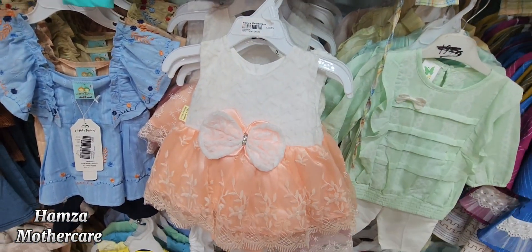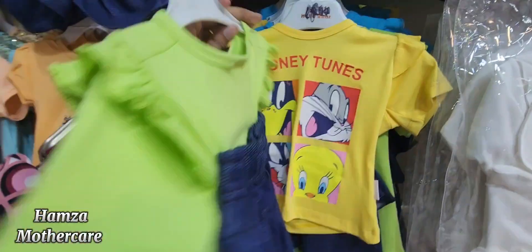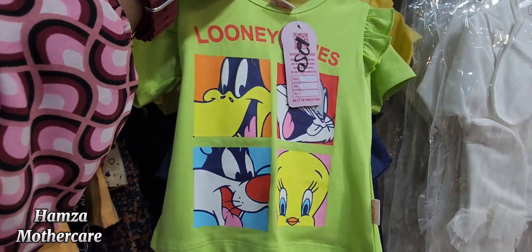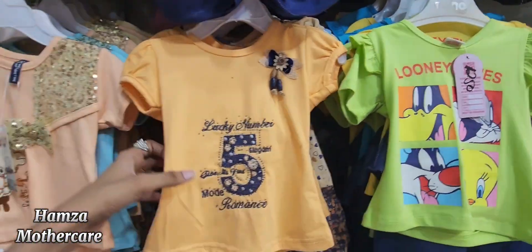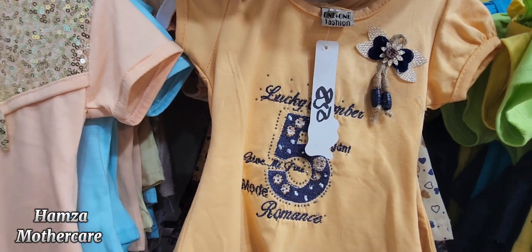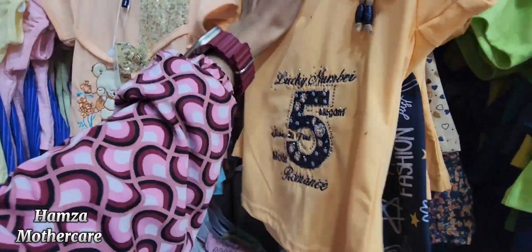Here I am showing you the range of pants. You will get 1250 rupees for skirt, pant, and shirt in different colors and designs — offer price 1250 rupees. You can also see shirt plus trouser at an offer price of 850 rupees.